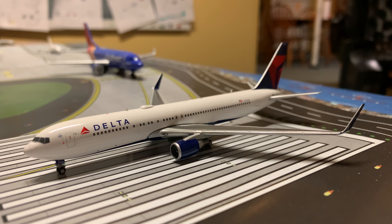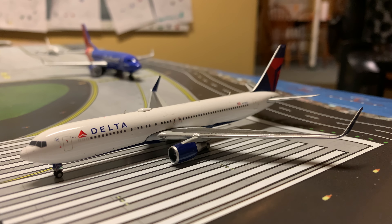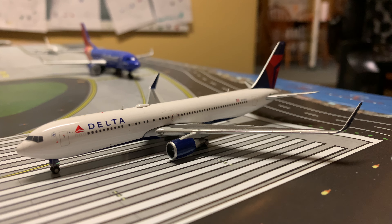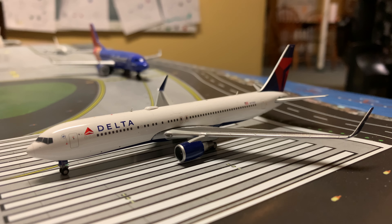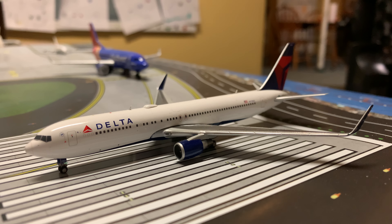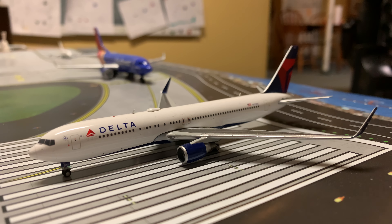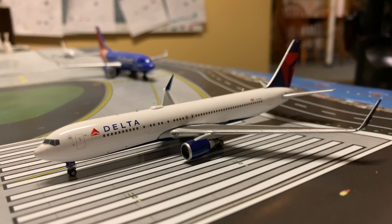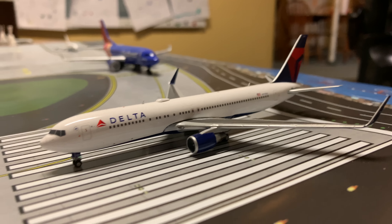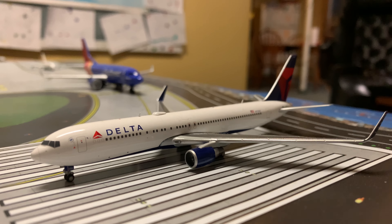Hey, what's up guys? It's the Elevator and Airplane Finder here, and I'm at you with an airport update for March. If you can see the video quality, there's a big difference — this is going to be a 4K 60fps take of Columbus Airport. And not much is happening, but there's quite a few departures today, so I think we should just go ahead and get started.